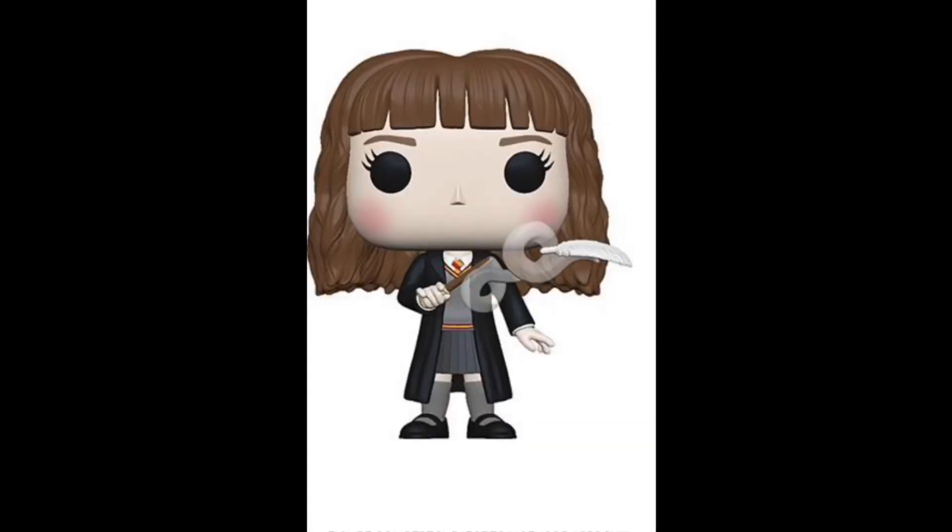Next we have Hermione with her wand and like the feather. It's from the first movie when she's like, 'It's Levi-O-sa, not Levi-o-SA,' or whatever — it's the swish and flick, and then it levitates up. It's not anything super special, but it's cool because we're actually going to see something floating but connected to her at the same time, so that one's going to be kind of cool and different.